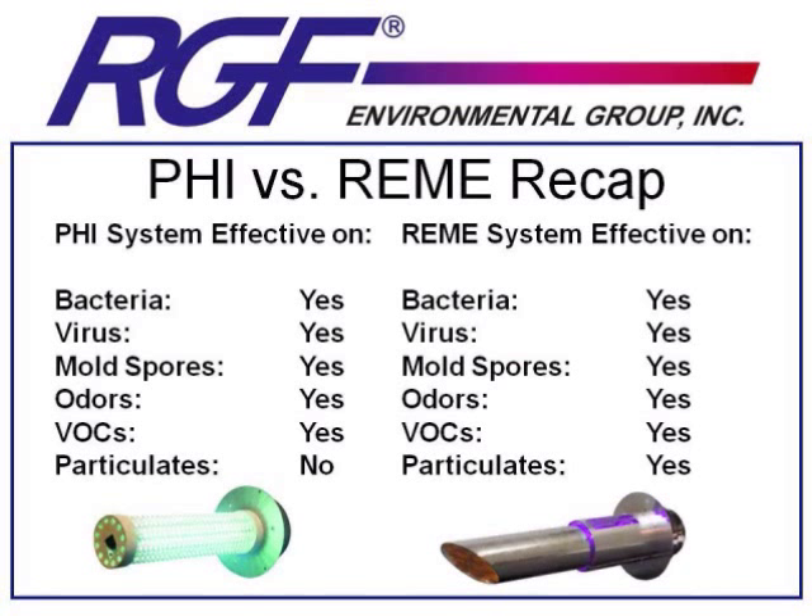These are duct-mounted systems, so we only distribute them through HVAC wholesalers and HVAC contractors. We don't sell them to big box stores like Lowe's or Home Depot, and we don't sell products directly on the internet. Our goal is to ensure we have knowledgeable and trained contractors who can deliver a product like this to their customers. As the indoor air quality industry grows, we feel HVAC contractors are the best suited to deliver the message of indoor air quality to their customer base.